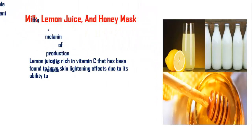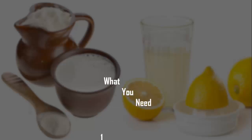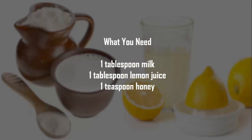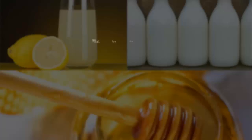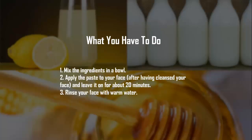Milk, Lemon Juice, and Honey Mask. Lemon juice is rich in vitamin C, which has been found to have skin lightening effects due to its ability to reduce the production of melanin, the pigment responsible for skin tanning. You will need 1 tablespoon milk, 1 tablespoon lemon juice, and 1 teaspoon honey. Step 1: Mix the ingredients in a bowl. Step 2: Apply the paste to your face after cleansing, and leave it on for about 20 minutes. Step 3: Rinse your face with warm water.